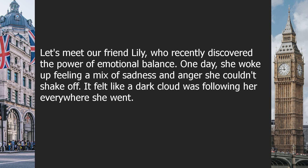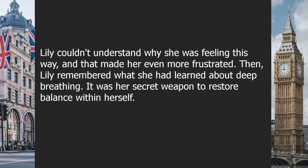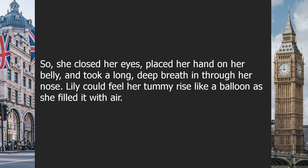Let's meet our friend Lily, who recently discovered the power of emotional balance. One day, she woke up feeling a mix of sadness and anger she couldn't shake off. It felt like a dark cloud was following her everywhere she went. Lily couldn't understand why she was feeling this way, and that made her even more frustrated. Then Lily remembered what she had learned about deep breathing — her secret weapon to restore balance within herself. So, she closed her eyes, placed her hand on her belly, and took a long, deep breath in through her nose. Lily could feel her tummy rise like a balloon as she filled it with air.